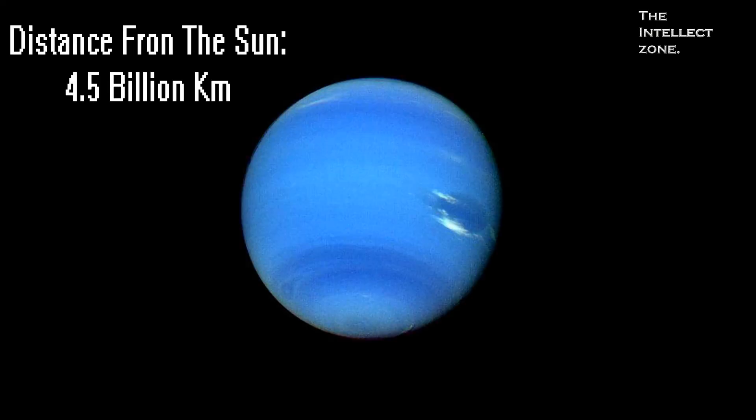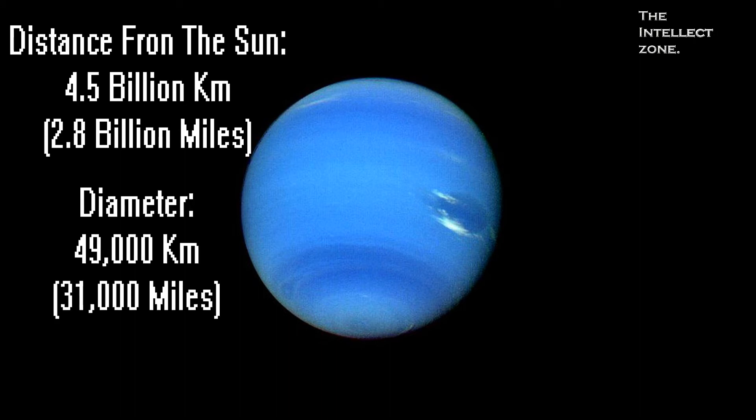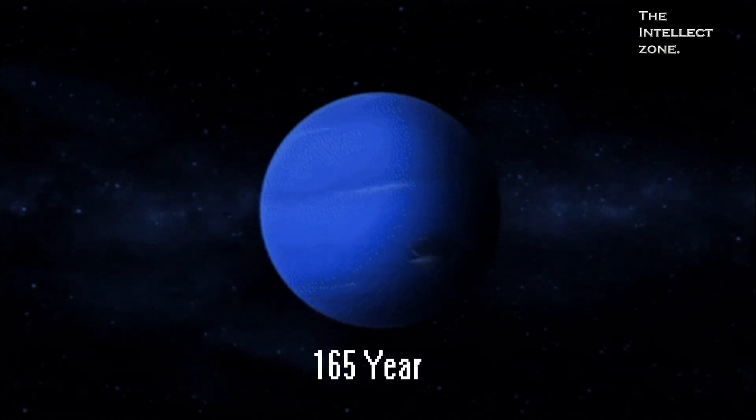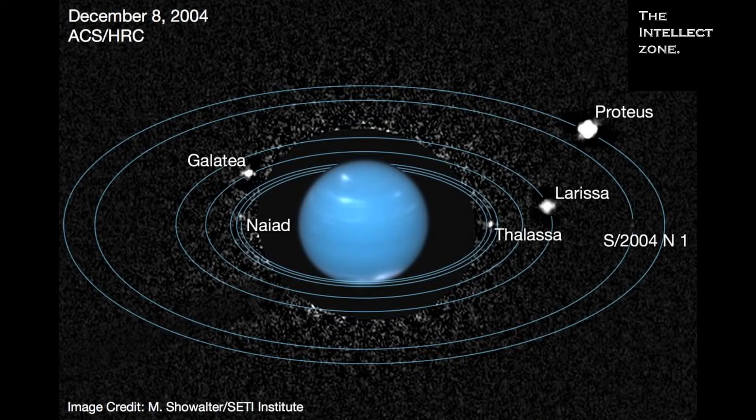Neptune is the farthest known planet in the solar system and is also the smallest gas giant. It orbits around the Sun within 165 Earth years. Neptune has the least amount of moons within the gas giants, with only 14 moons. We have reached the end of the video — thanks for watching.